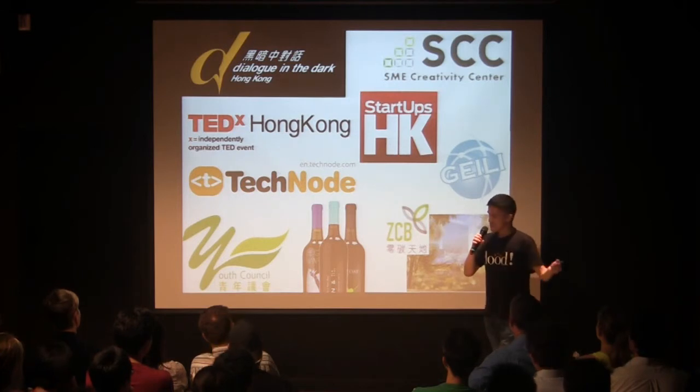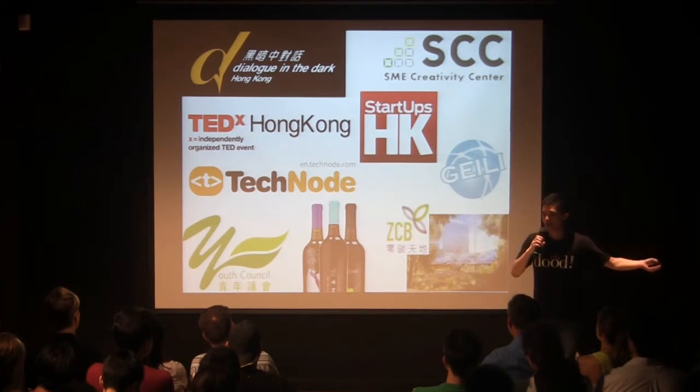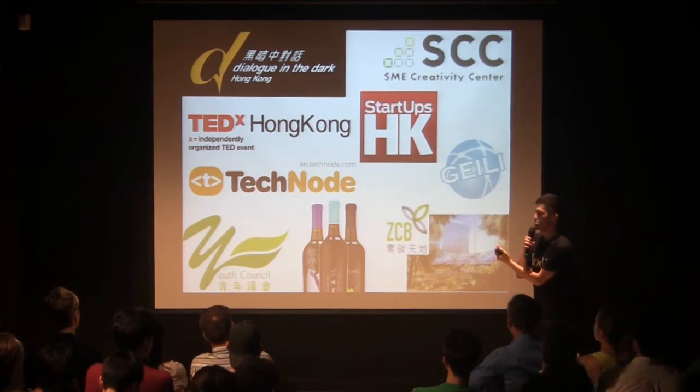Besides, we are also working with Paris Hong Kong and even a TV channel, as well as a platform and media company, to help them promote their business.